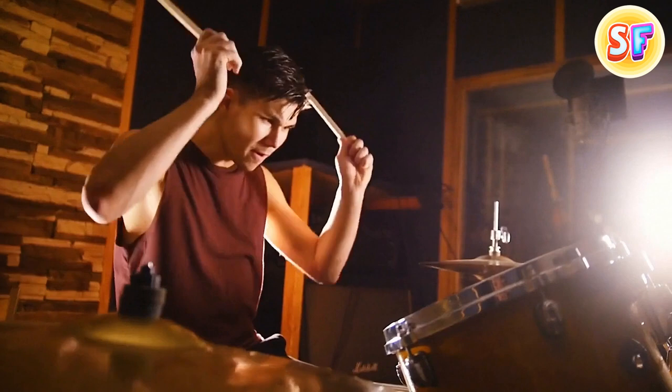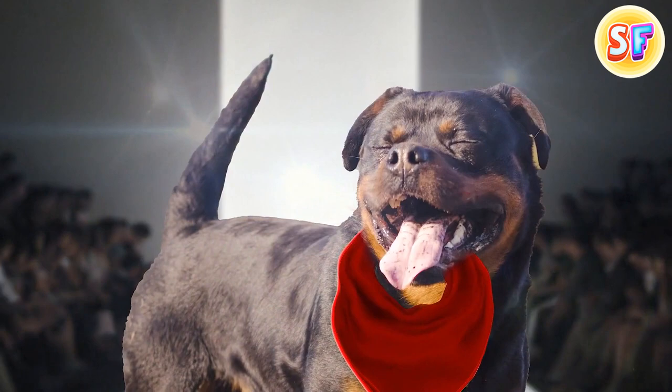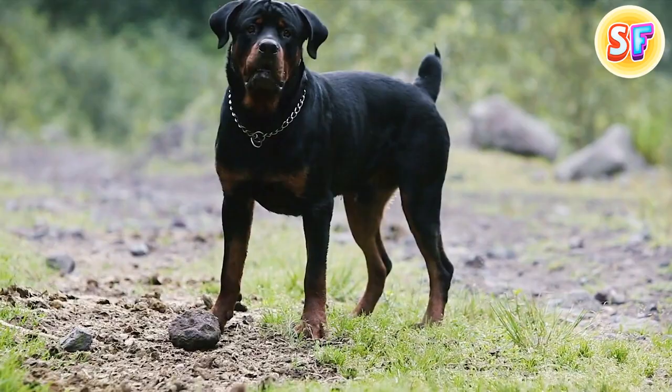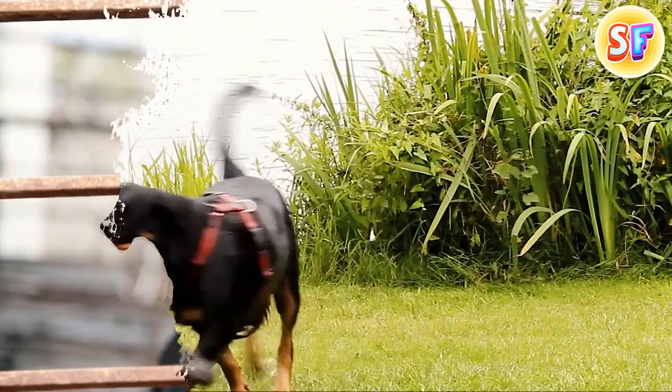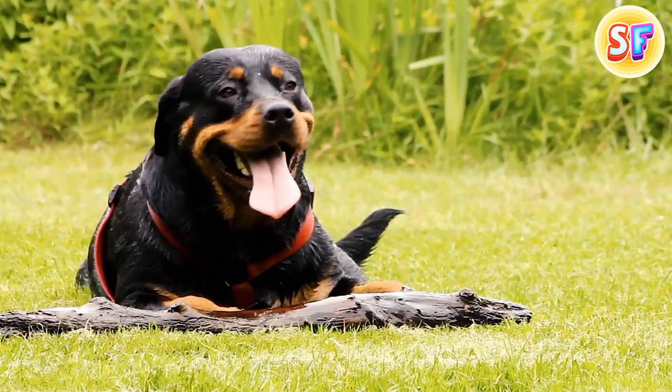Now that you know what white bandanas mean, let's look at red. Red can mean many things for us two-legged folks — love, anger, or passion — but in the doggo world, it means danger. Candy here is a four-year-old Rottweiler. Her red bandana means she won't be sweet to you if you try to pet her. Her owner makes her wear it to warn you about her temperament issues. So beware, don't get too close, and give dogs with red bandanas plenty of space.